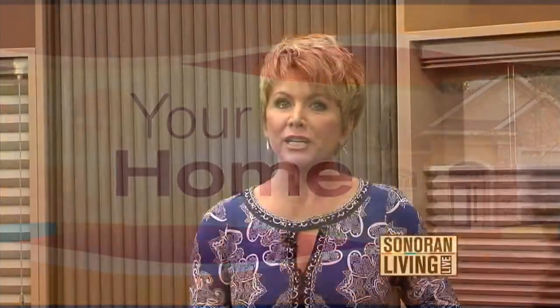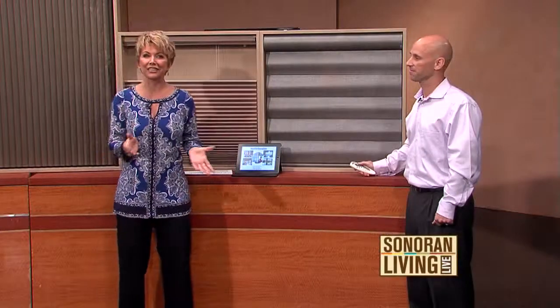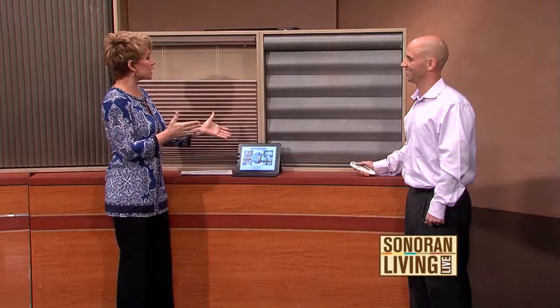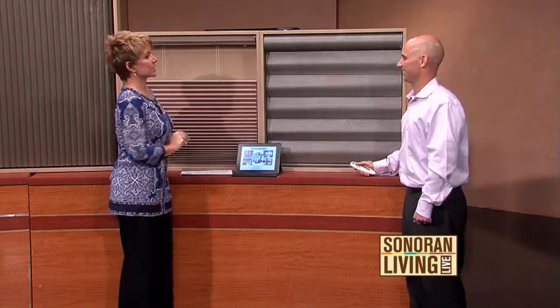I always say it's the details. The right window treatment is what makes your home unique and original to you. So if you're in the market for the latest in trends, you're going to love this segment. Dave German is the owner of Elite Shutters and Blinds, and I'm so excited to have you here, Dave. I've already learned so much from you. Tell me, what is the latest in technology?